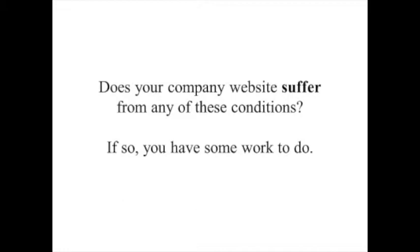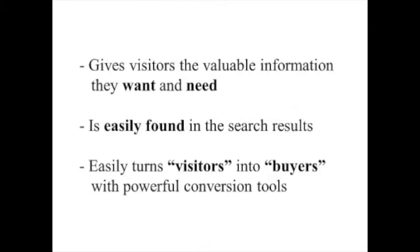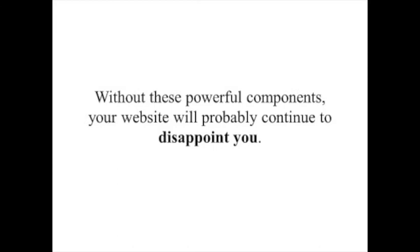Does your company website suffer from any of these conditions? If so, you have some work to do. A profitable website is one that gives visitors the valuable information they want and need, is easily found on the search results, easily turns visitors into buyers with powerful conversion tools, is visually appealing and represents your business in a professional manner, and makes it easy for your visitors to get in touch with you.